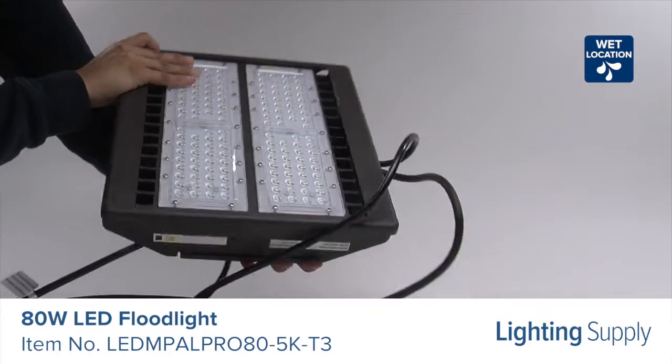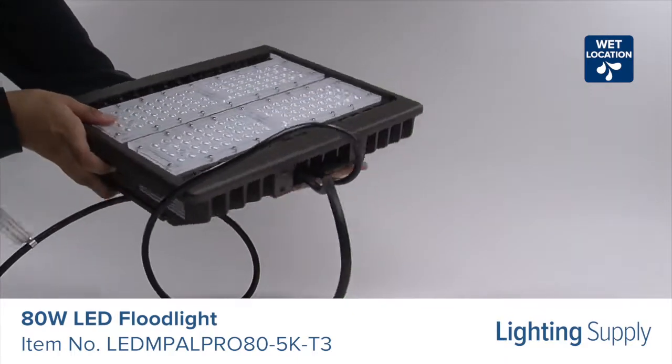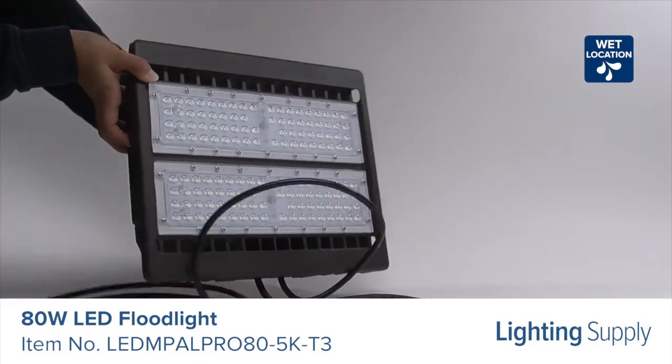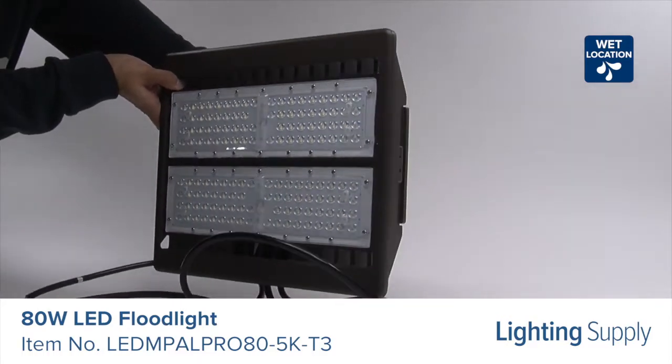This floodlight is designed to illuminate parking areas, pathways, building facades, and loading docks. Multiple mounting options make this floodlight a versatile luminaire for pole, ground, and wall-mounted area lighting.